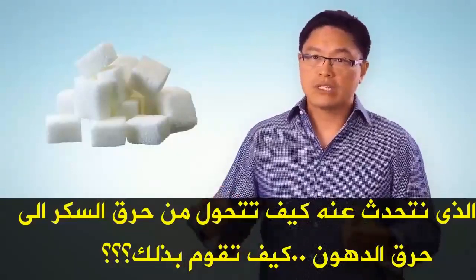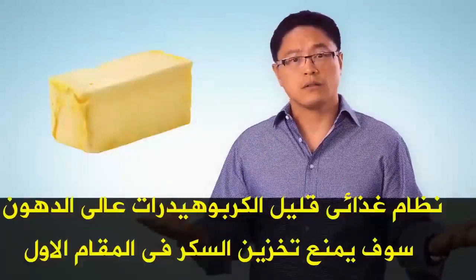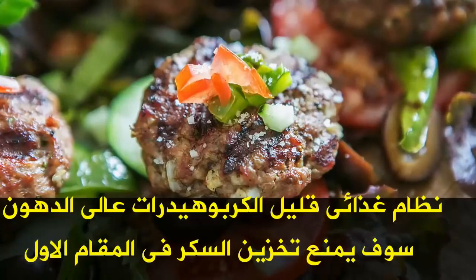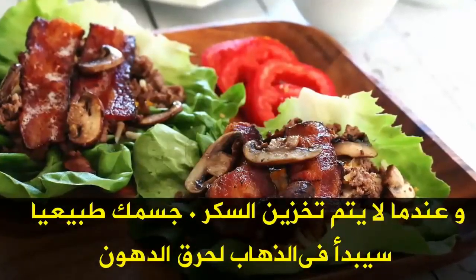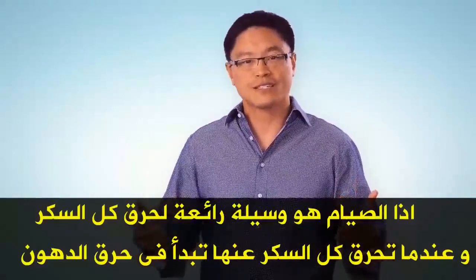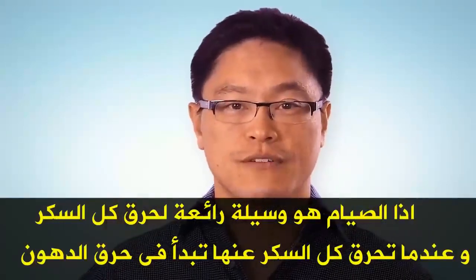So what we're really talking about is how to switch over from burning sugar to burning fat. A low-carbohydrate, high-fat diet is going to prevent the sugar from being stored in the first place. So if there's no sugar being stored, your body is naturally going to be able to go to the fat. But if you have a lot of sugar stored already, fasting is a great way to burn down all that sugar. Once you burn it down, then you can start burning fat.